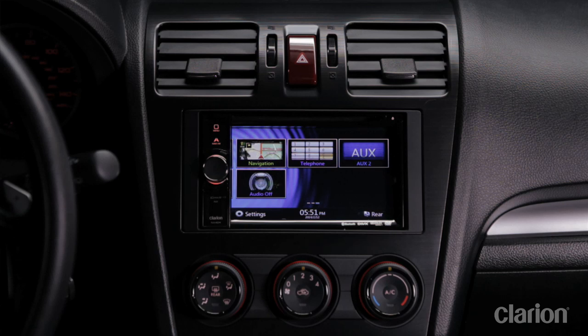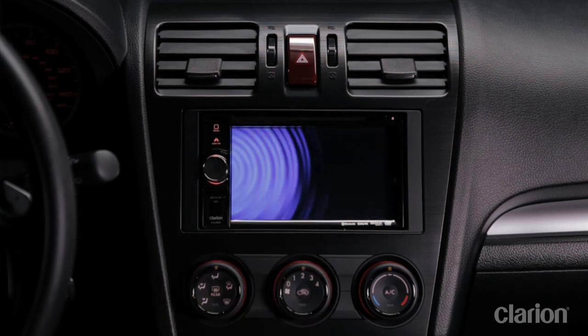I'm really excited to walk you through the NX404. I'm going to talk about the main features of the product, what makes it really cool, and how it compares to similar products in the market. The NX404 features built-in navigation.